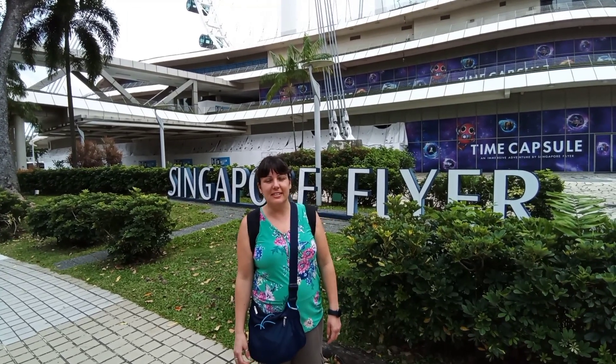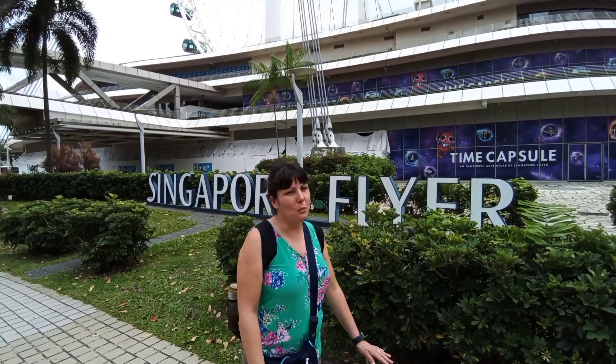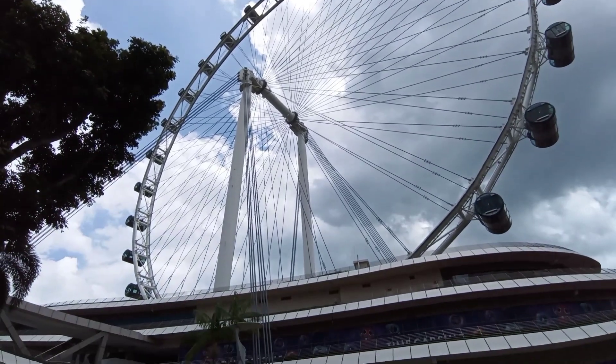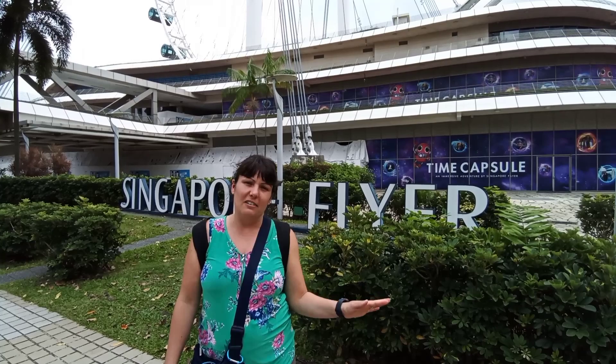Hi everyone, today we're at the Singapore Flyer area in Singapore. It is a wheel that goes high into the sky and on a clear day you'd be able to see the neighboring countries of Singapore.